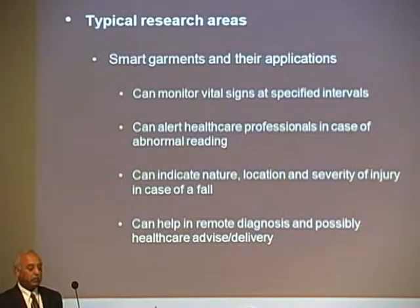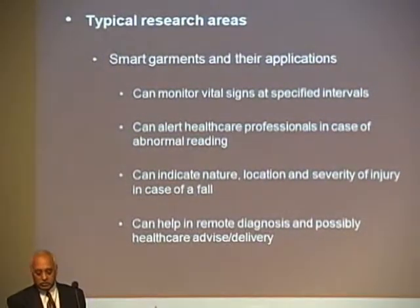Smart garments can alert healthcare professionals in case of abnormal readings, and can indicate the nature, location, and severity of injury in case of a fall. They can help remote diagnosis and the possibility of healthcare advice and delivery. These are not only applicable to patients — you can apply it to the defense industry. When a soldier is injured on the battlefield, the smart vest can exactly tell you where the injury is, what kind of severity it has, and what kind of help is needed.